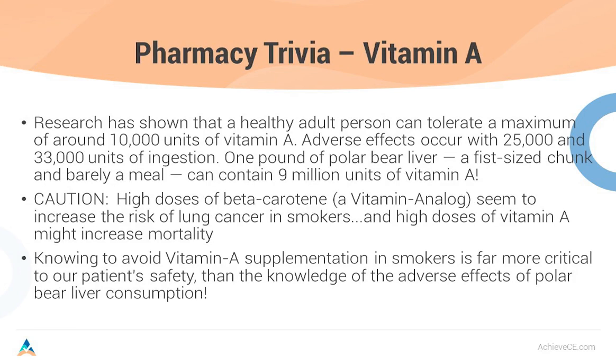One pound of polar bear liver — a fist-sized chunk, barely a meal — contains 9 million units of vitamin A. You can die from consuming that much; it can knock out your liver. High doses of beta carotene, a vitamin A analog, seem to increase the risk of lung cancer in smokers, and high doses of vitamin A may increase mortality. Knowing to avoid vitamin A supplementation in smokers is far more critical to our patients' safety than the knowledge of the adverse effects of polar bear liver consumption. Knowing that a pound of polar bear liver contains 9 million units is great to talk about, but it certainly does not apply to patient care — that's pharmacy trivial pursuit.